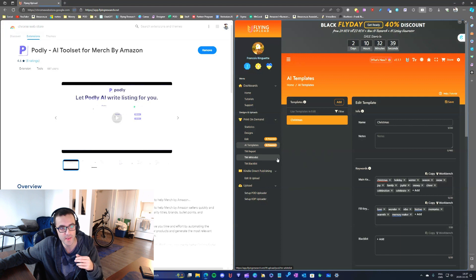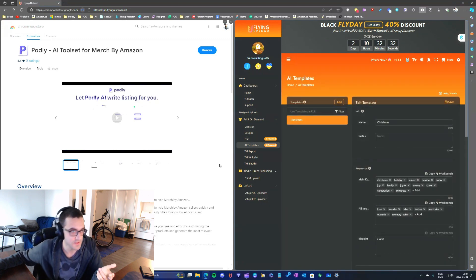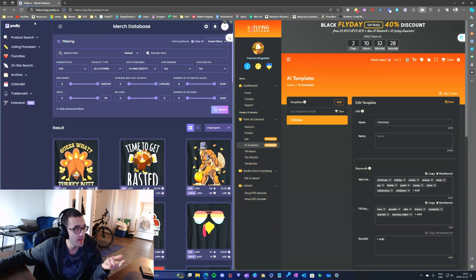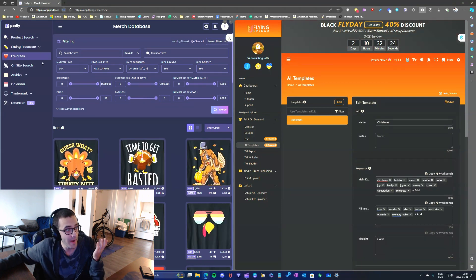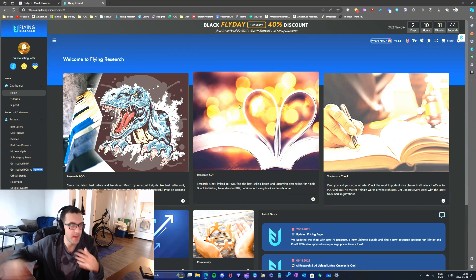With Podly, the AI solution is easy to use, easy to understand, easy to learn, and I just love it. I don't see myself using the AI solution with Flying Upload. Podly has all the features I actually need to run my online business — simple, all the basic tools I need.